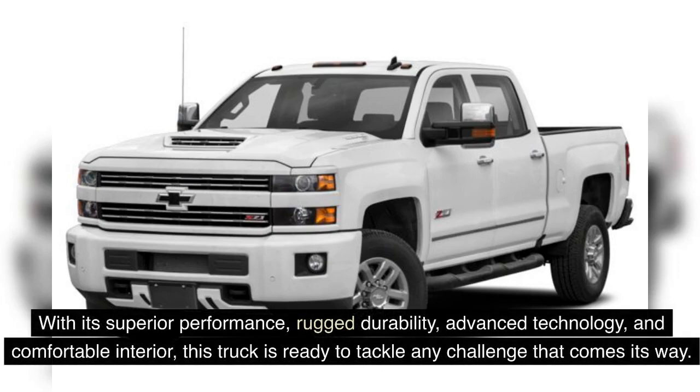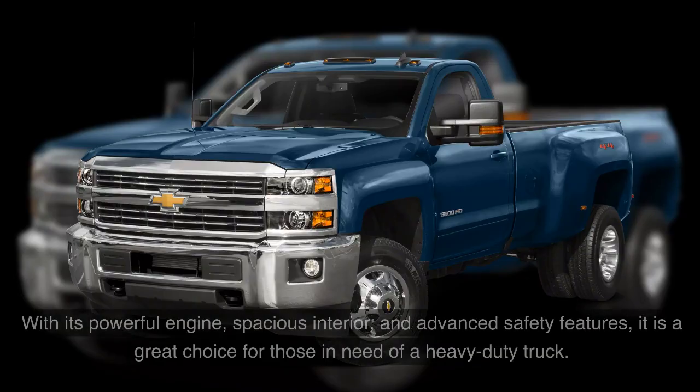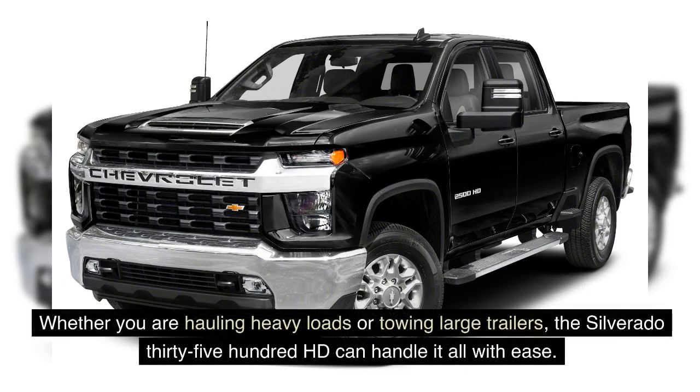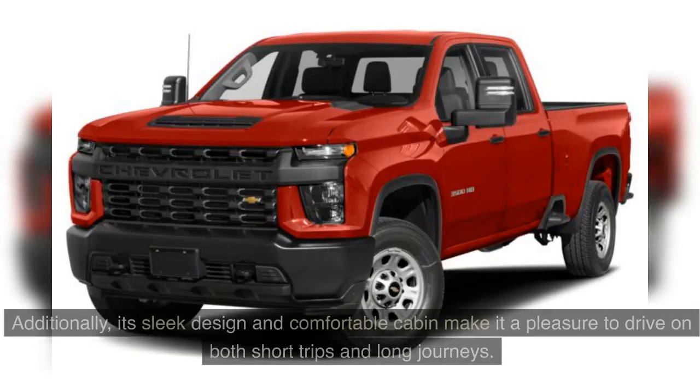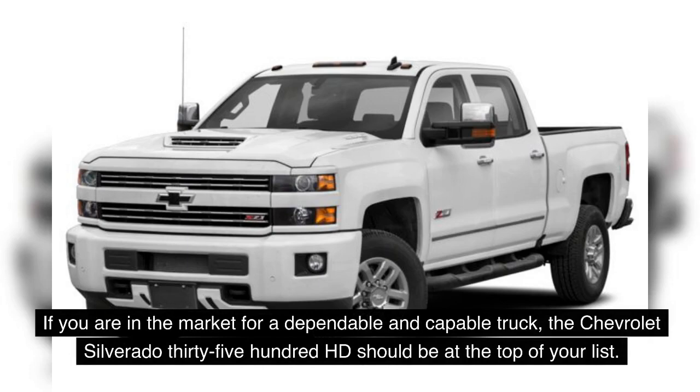When looking for a truck that delivers both brute strength and modern features, the Chevrolet Silverado 3500 HD stands out as a solid option. With its superior performance, rugged durability, advanced technology, and comfortable interior, this truck is ready to tackle any challenge. In conclusion, the Chevrolet Silverado 3500 HD is a top-rated vehicle offering exceptional performance and reliability. Whether you are hauling heavy loads or towing large trailers, its sleek design and comfortable cabin make it a pleasure to drive. If you are in the market for a dependable and capable truck, the Silverado 3500 HD should be at the top of your list.